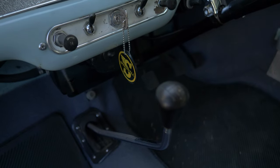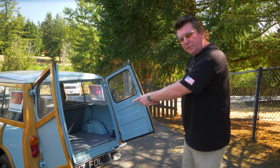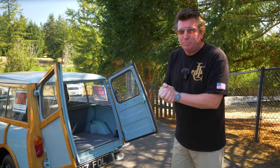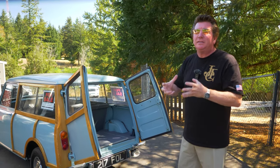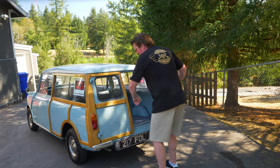It has the magic wand shifter. We put a new rear subframe in it, a new gas tank, did the brakes, and took the drum brakes off the front. It now has Cooper S disc brakes on the front. If you want to keep it original — not when it comes to brakes. The disc brakes make all the difference in the world.